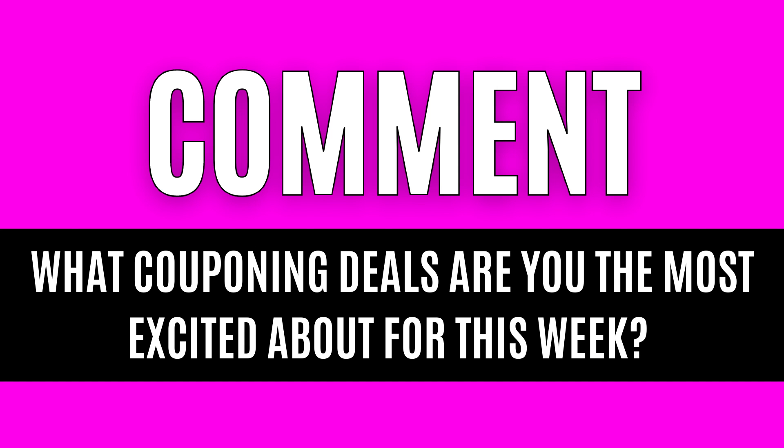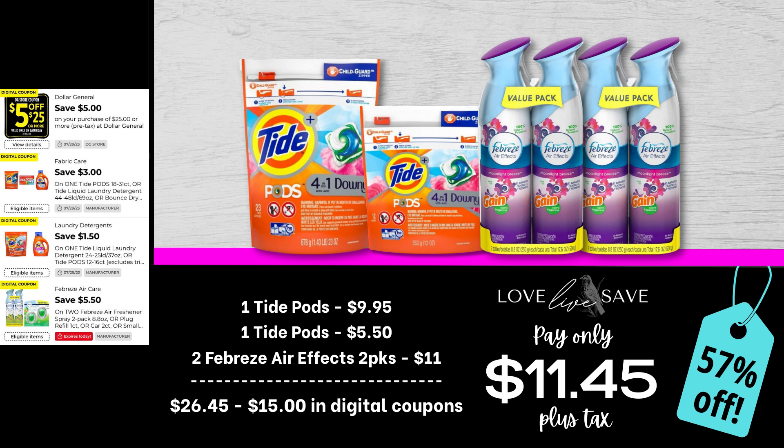If you enjoy the deals — and I have never in the three years I've been doing Love, Love, Save done an all-Tide couponing deals video, so I'm super excited about it — do me a huge favor and hit that thumbs up like button. It makes a huge difference for my YouTube channel. Leave a comment down below and let me know what couponing deals you're most excited about doing this week. I originally was super excited about Gain, I still kinda am, but I had a lot of requests for Tide deals because a lot of people are apparently allergic to Gain. So now I'm super jazzed to do these Tide deals.